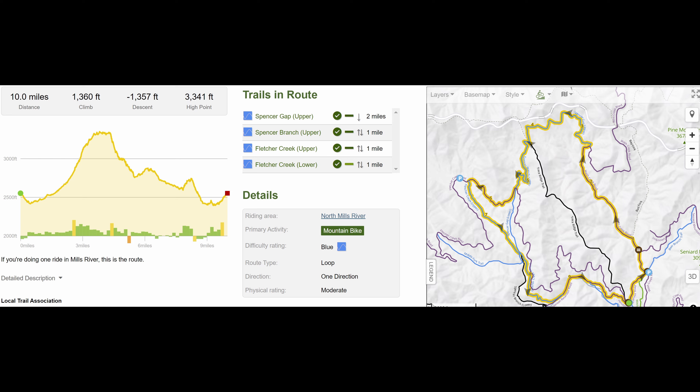Today we're riding Spencer Gap and Fletcher Creek in Vills River, North Carolina. If you're visiting the Brevard Asheville area and have already done the top rides in Pisgah and DuPont, then this lesser known route is definitely one to add to your itinerary. The 10 mile loop with 1,300 feet of gain gives you some great descents with relatively easy climbs of Wash Creek Road and Fletcher Creek Road.